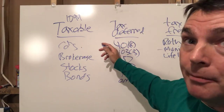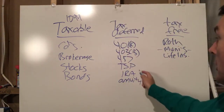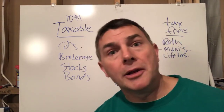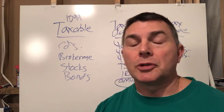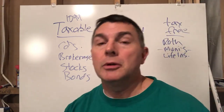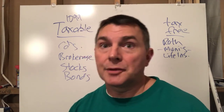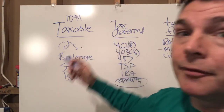On tax-deferred, you will pay tax at some point, but you got a tax deduction on the front end — typically not with an annuity. With an annuity, you don't get any tax deduction on the money going in, and not with a non-deductible IRA either. I was talking to a guy today who makes too much money to put into a Roth, so we're talking about non-deductible IRAs. It still falls in the tax-deferred bucket, but when he takes a distribution, the $5,500 he put in comes out tax-free.